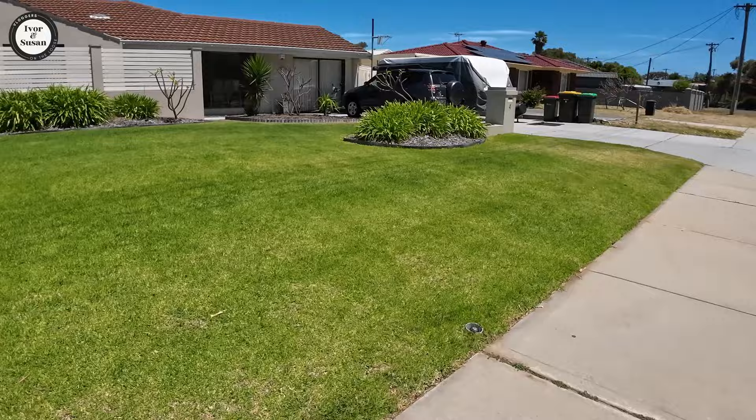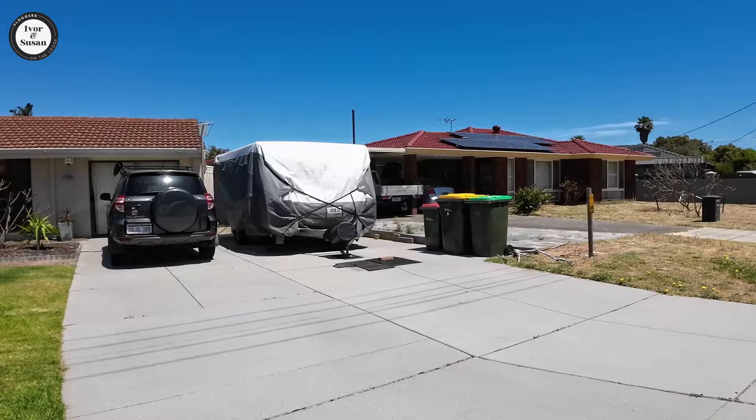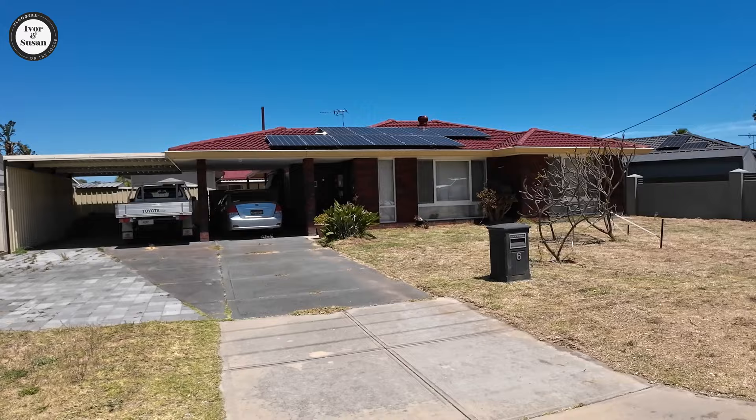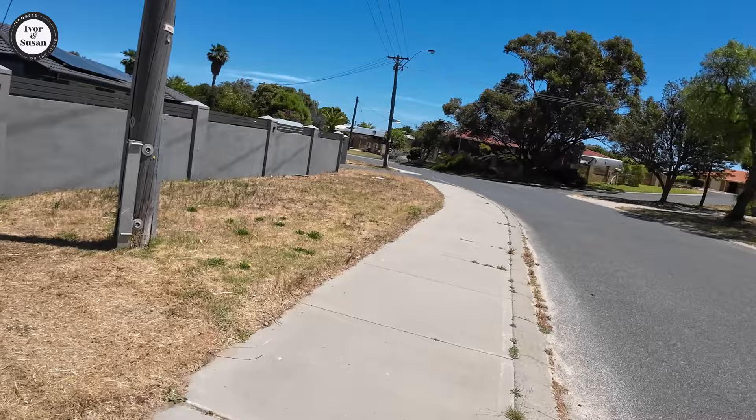There's another house here that's been rendered and painted on the front, because they would have typically had that dark brick you can see on the next house. They've tried to modernise their house by rendering the front and painting it nicely. The lawn's all been mowed here but it's dead — everything's dead, it needs a little bit of water.